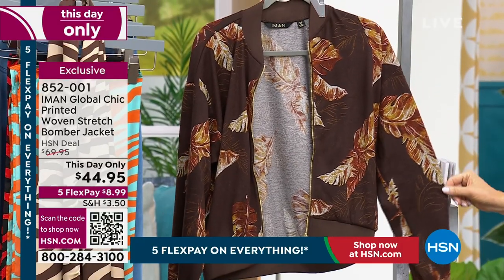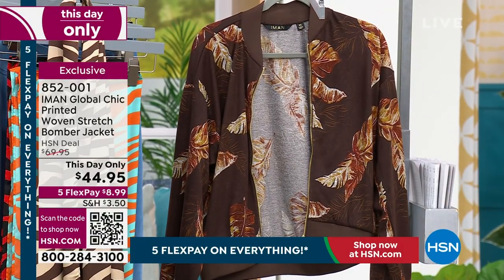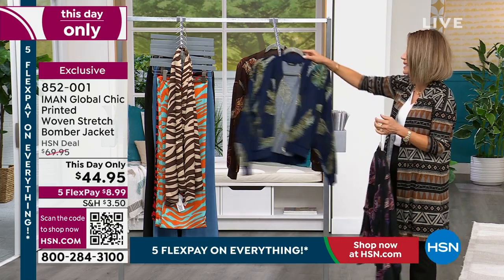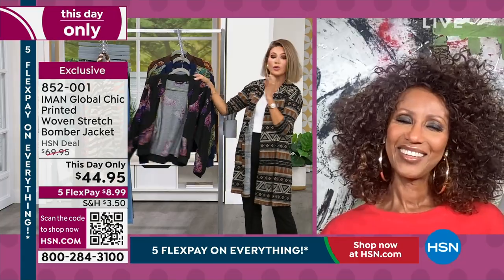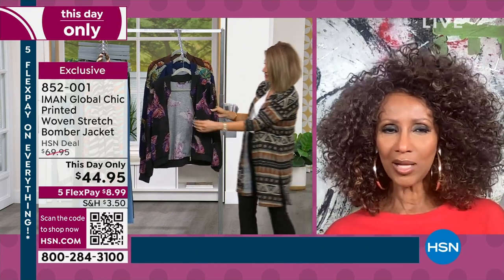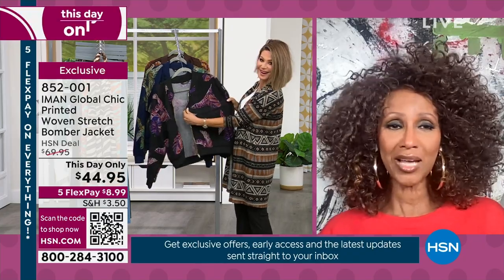23 and a half inches in length. It's $8.99 on flex pay! I know — it's our this-day-only price, which means only for today; otherwise it goes back up to $70.